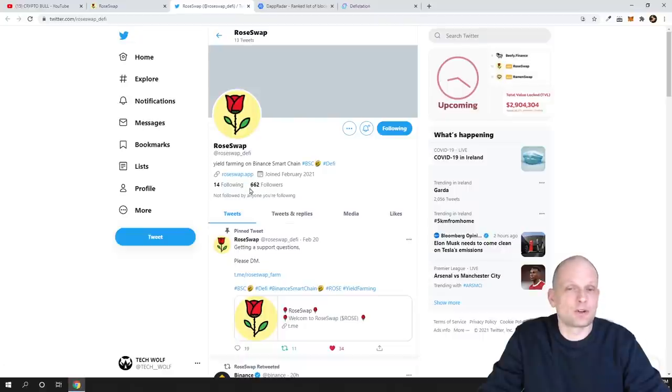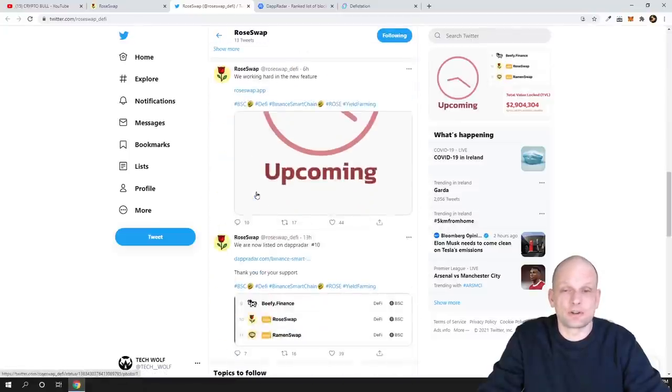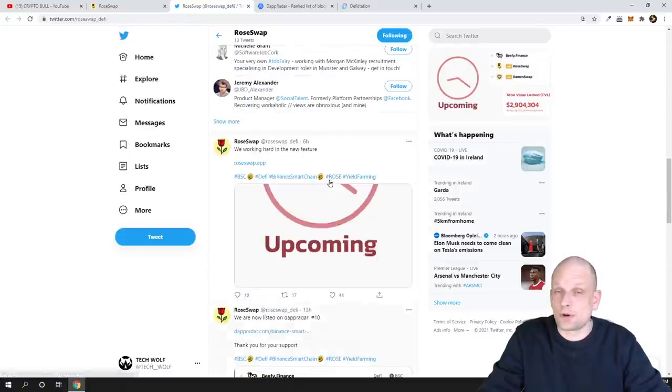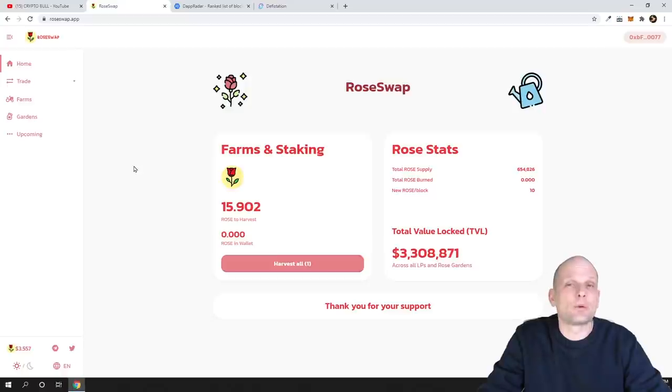When I joined there were only 300 followers, but in one night — about eight hours — it already had 662 followers. This shows the project is growing fast. If we scroll down you'll see that its first post on Twitter was made on the 19th of February. So this is a brand new project built on Binance Smart Chain. On my Patreon I had a question about how you can stake in DeFi projects, so I'll show you how.